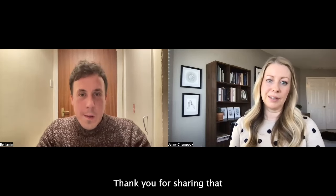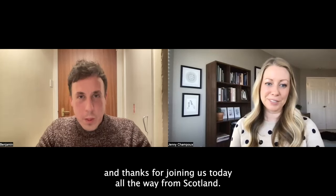That's beautiful. Thank you for sharing that, and thanks for joining us today all the way from Scotland.